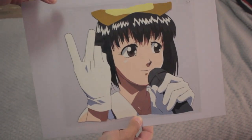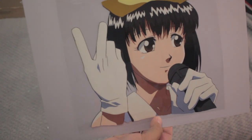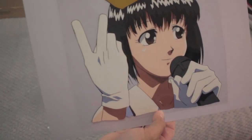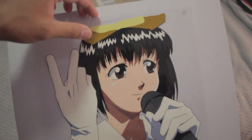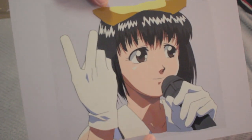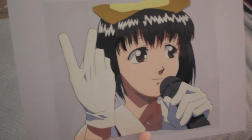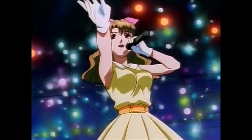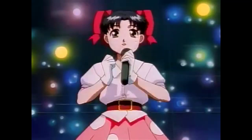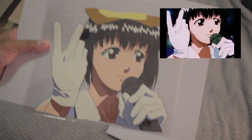This is my third anime cel. I got this from Yahoo Auction through Baie. If you want to buy some stuff from Yahoo Auction, Baie is a good service to use. This one didn't come with the line art, but it's in very good condition. This is the bit they used for this part of the scene.